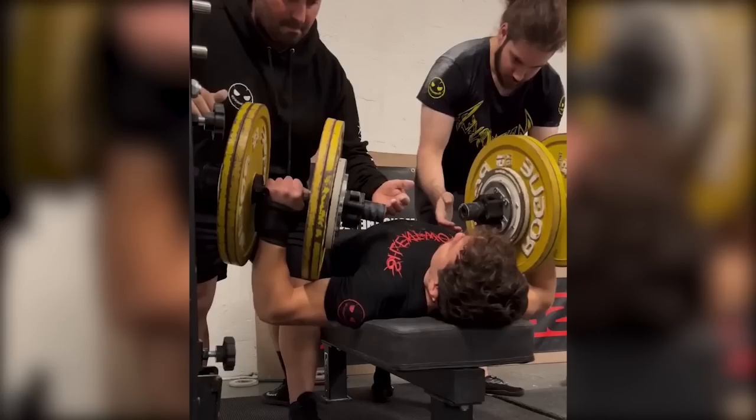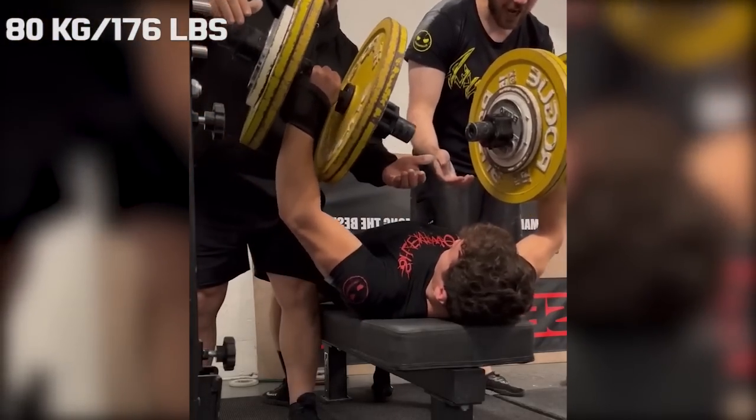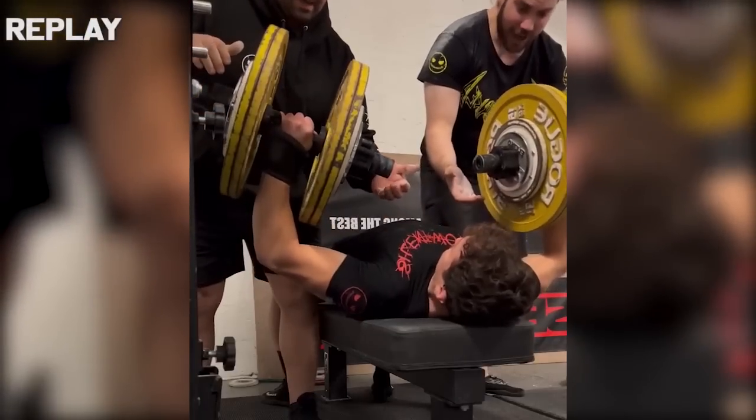It is a movement where he has gone up to 80 kilograms, and as you can see that looked quite sketchy because he is holding more than his body weight in each hand, which could drop on his face at any moment.